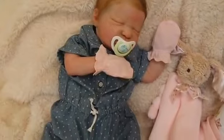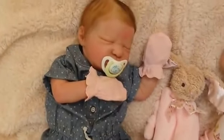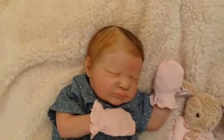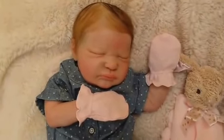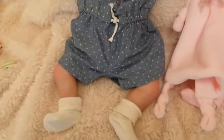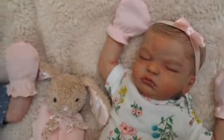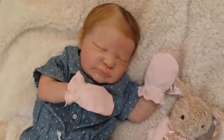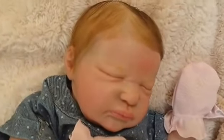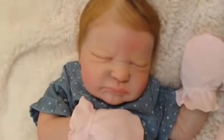Over here is my newer baby girl, Selah Drew. She is the Serenity Kit by Laura Lee Eagles. This is a kit I didn't fall for right away — it took some warming up. I tend to like sleeping babies with a slightly grumpy expression, but I don't like babies with too dramatic of an expression, grumpy or otherwise. Serenity does have kind of a scrunched-up face, but the more I saw different artist interpretations of this kit, the more it grew on me.